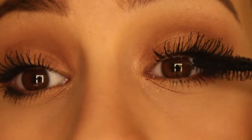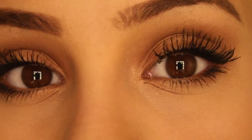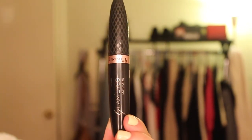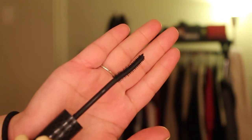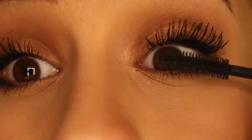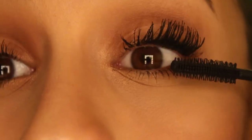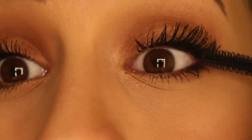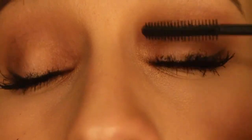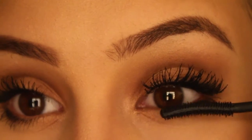This is what the lashes look like after the third coat of mascara. Now we're going to move on to the last mascara, which is the Rimmel London Glam Eyes Mascara. We're going to use this to give length and help separate the lashes. We're also going to use the Glam Eyes Mascara on the lower lashes as well.